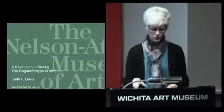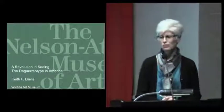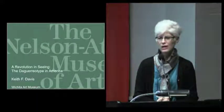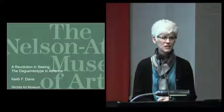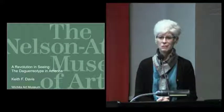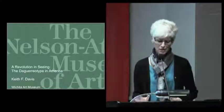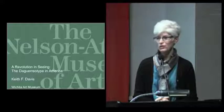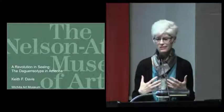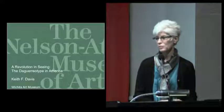Good evening — what a wonderful crowd. Happy to see so many people here tonight. I'm Patricia McDonald, director of the Wichita Art Museum. I hope that by this point all of you have been in the galleries and seen our spectacular daguerreotype exhibition. I personally am just bewitched by these images, and I'll bring you in on a story for how we came to have this exhibition — I've been mesmerized by this project since I first viewed them at the Nelson-Atkins Museum of Art.